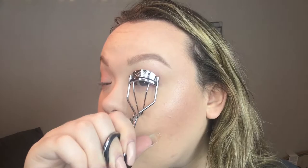The Tarte Lights Camera Lashes Mascara — I love this mascara. This isn't the unicorn or the mermaid packaging, I can't remember which one it is. For brow gel I use the Maybelline Brow Precise Fiber Volumizer. I always scoot off the excess because there's so much on this brush.